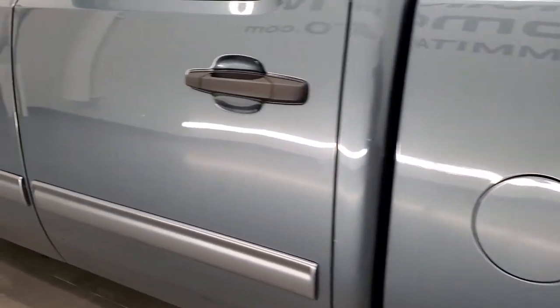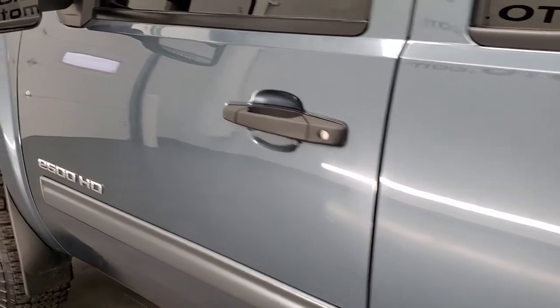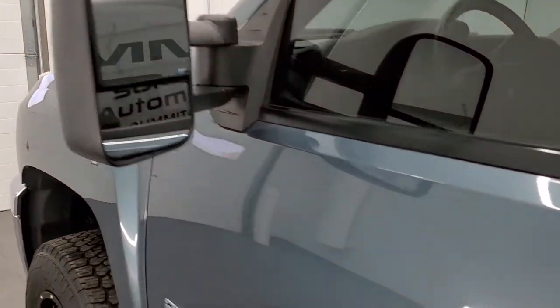Down the rest of the side of the truck looks really good and it does come with the telescopic tow mirrors.